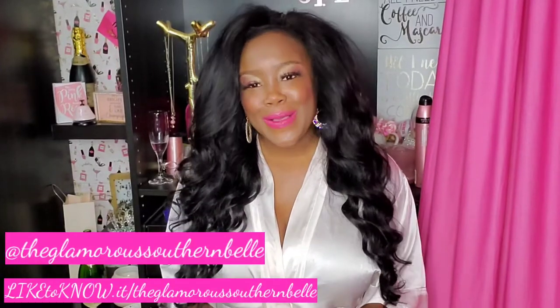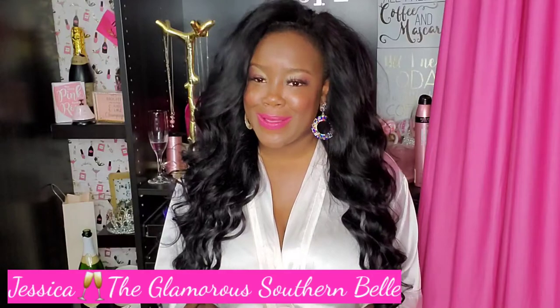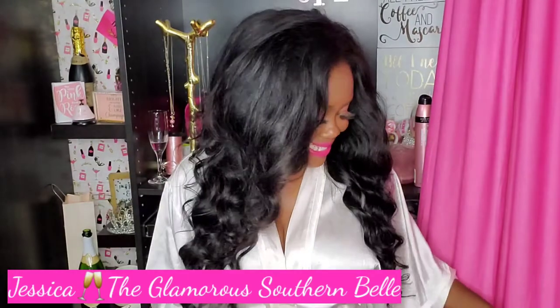Hey guys, welcome back to my channel. If you are new here, welcome, and if you're returning, welcome back. So today we are doing a home goods haul.